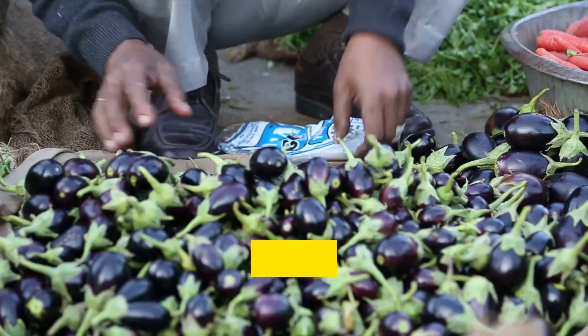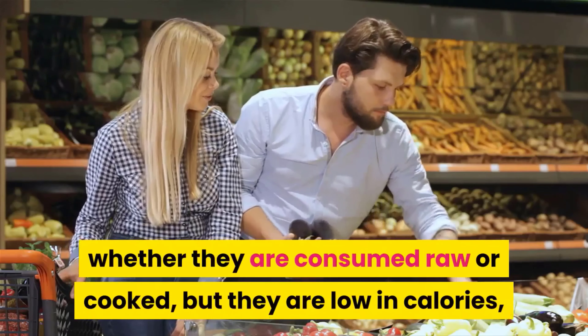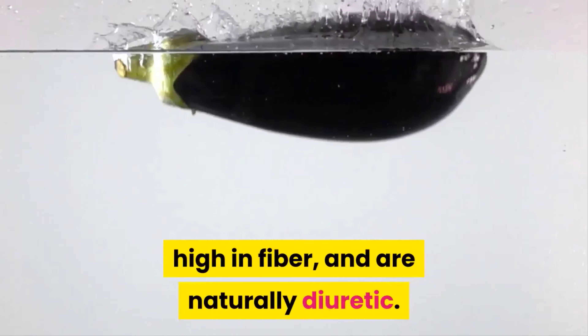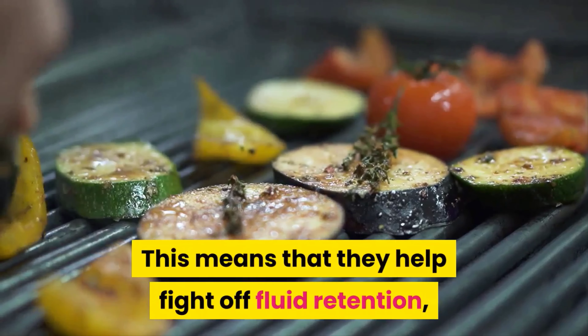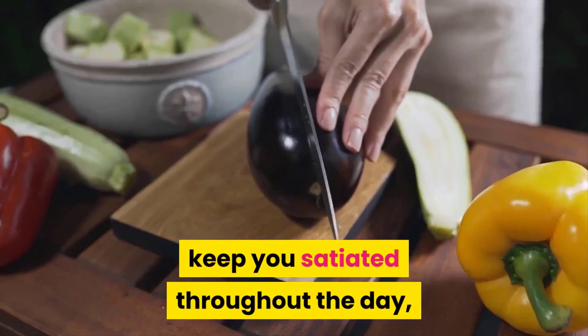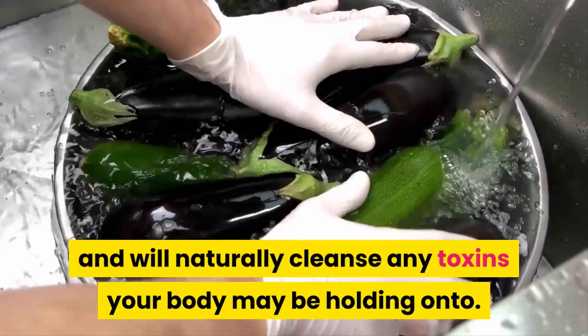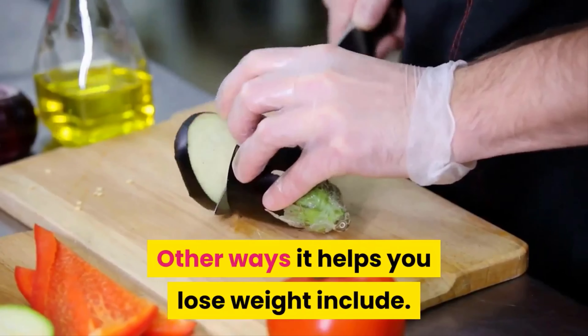Here is how eggplants can help you lose weight around the belly. Not only do eggplants have a large number of nutrients — whether consumed raw or cooked — but they are low in calories, high in fiber, and are naturally diuretic. This means they help fight off fluid retention, keep you satiated throughout the day, and will naturally cleanse any toxins your body may be holding on to.